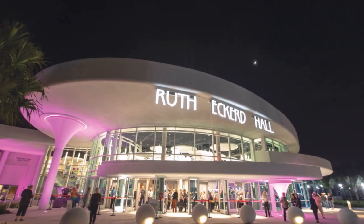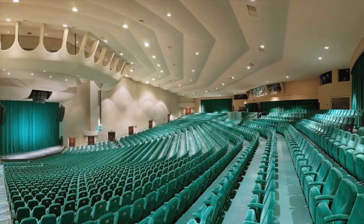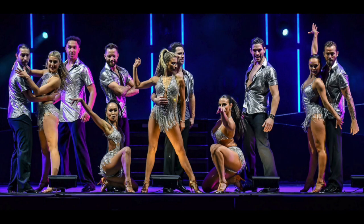Just a mile out of town, Ruth Eckerd Hall awaits — full of musical events and shows. Theater is always great.